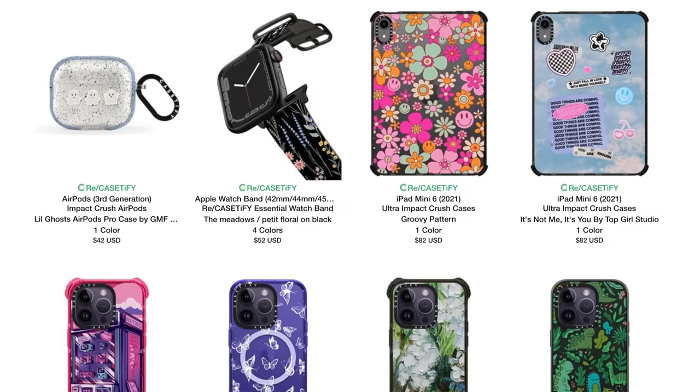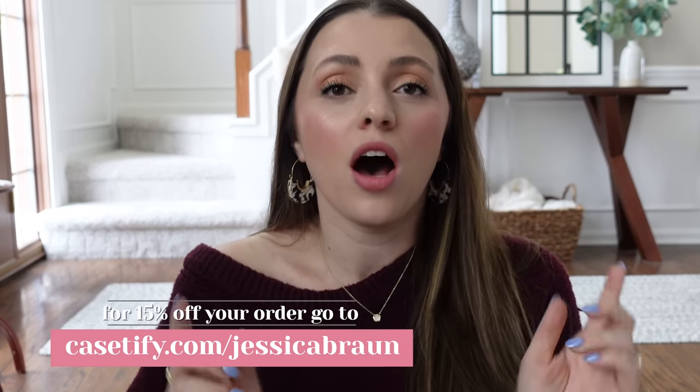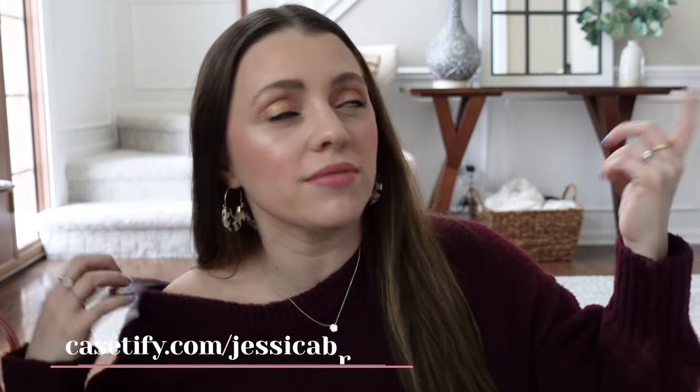They have over 2,000 designs available and you can customize some of them — you'll never run out of options. They have cases for iPhone and Android, including the new iPhone 14. If you're interested, you can get 15% off your order by going to casetify.com/JessicaBraun. I'll put that link at the top of the description box. We spend so much money on our phones — it is so expensive — so having a really good case on it is worth it because I know that expensive thing I just bought is very protected. And it's cute.